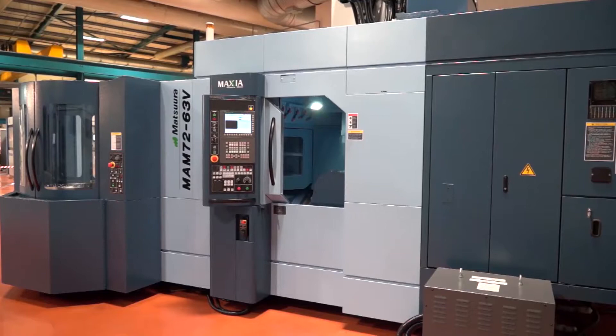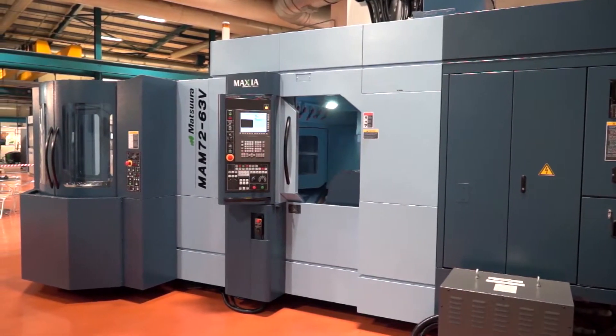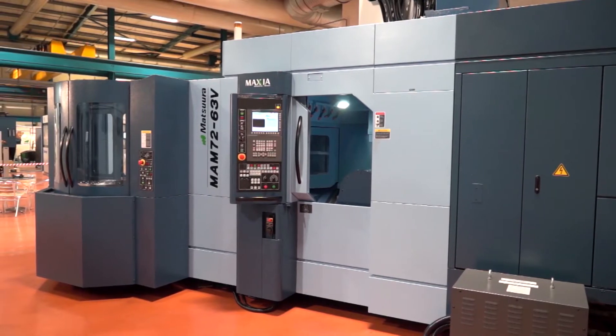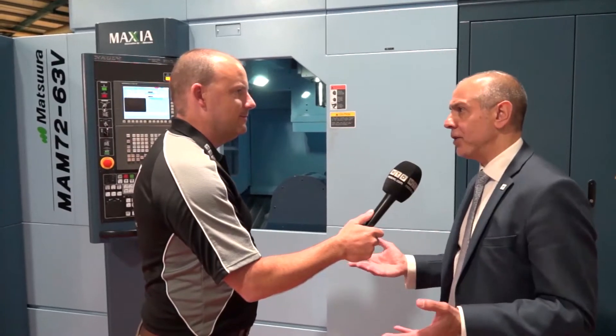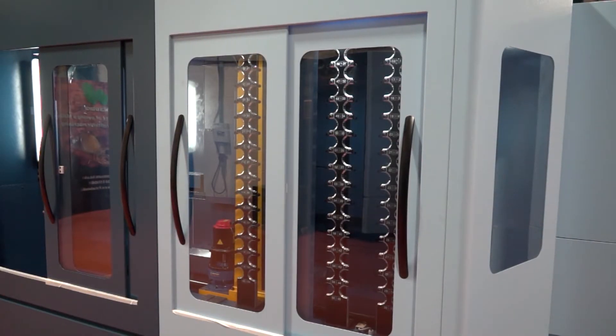What kind of surprises me is that you've got such a sophisticated, large machine tool available from stock. Is that always the case here at Matsura? Absolutely. If you come into our showroom, you'll always see a selection of multi-pallet — either pallet pool, pallet tower, or robotized solutions — available off the shop floor.